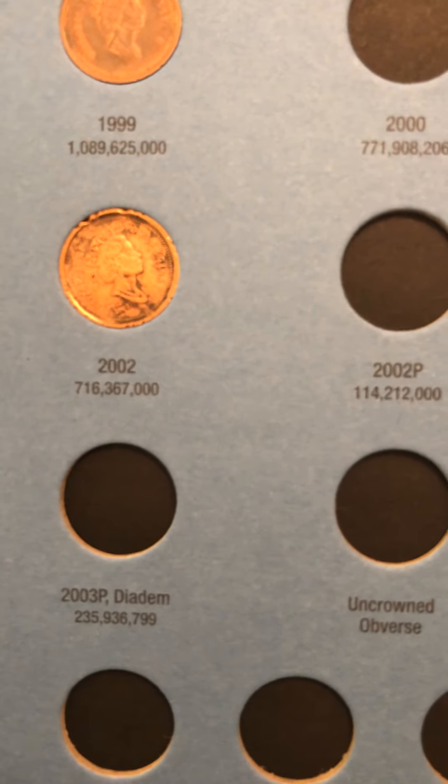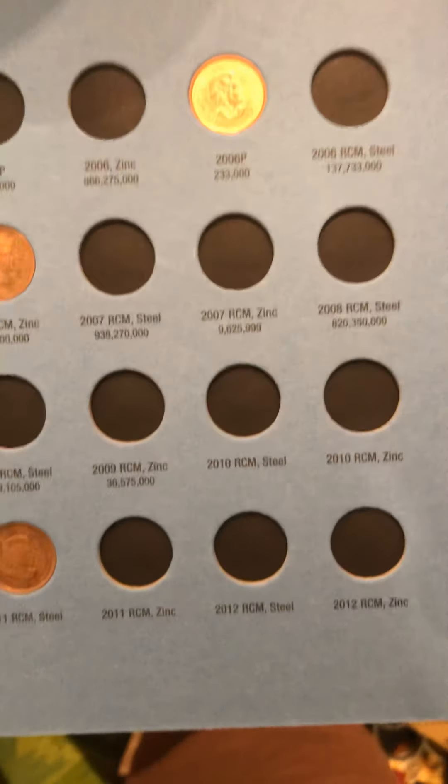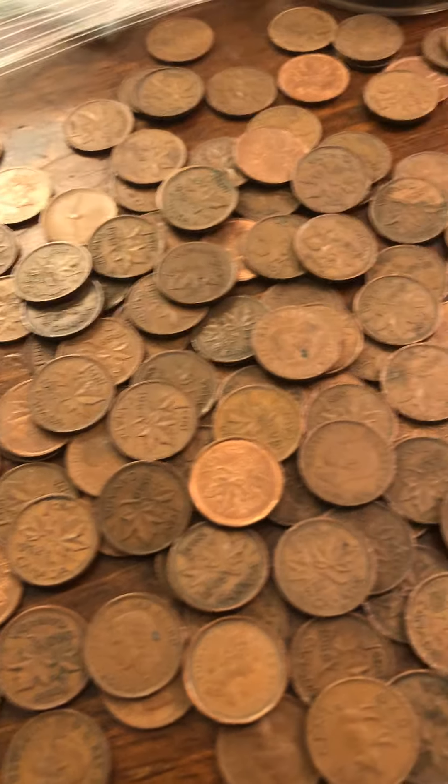Also I have another one which is in my office — you could see it — and this one is almost empty, but I will get there. When you buy a collection, you get whatever comes in it. This is 1989 to 2012, and I have all those coins. They are kind of dirty.